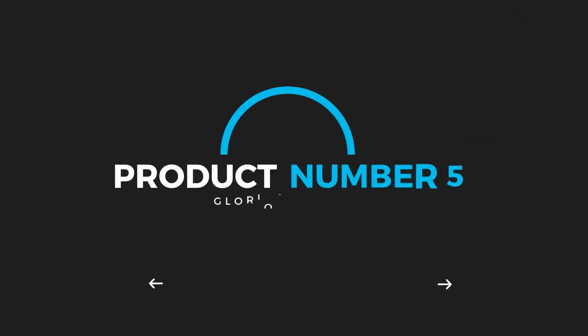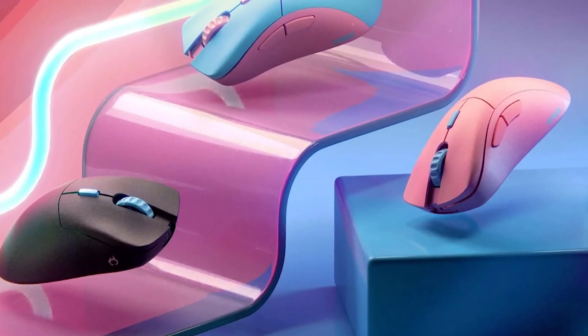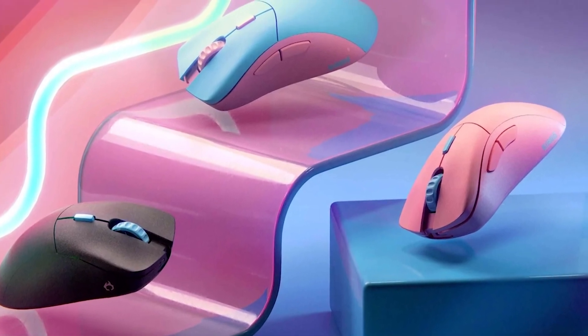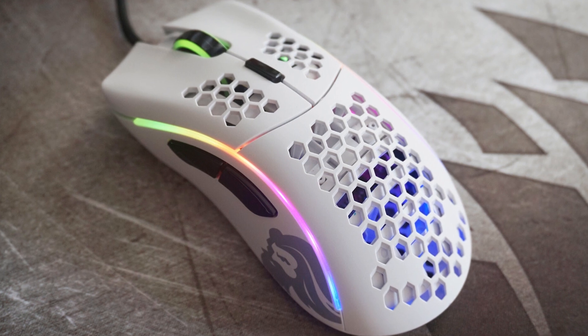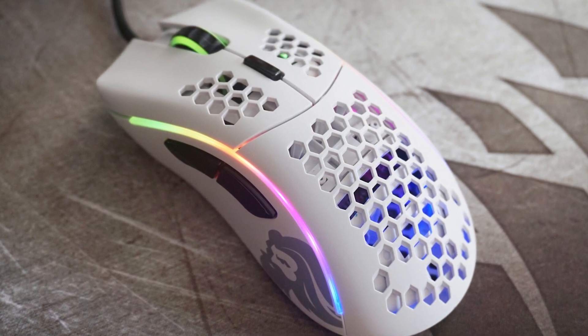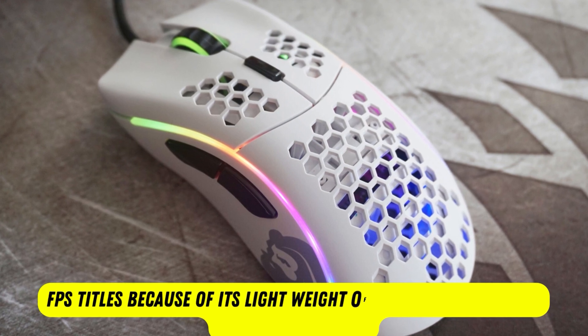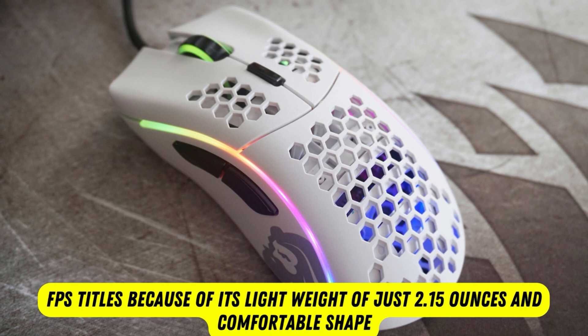Product number 5: Glorious Model D. If you're an FPS gamer, a lightweight mouse can really elevate your experience, making you never want to go back to a normal mouse again. The Glorious Model D is the best gaming mouse for FPS titles because of its lightweight of just 2.15 ounces and comfortable shape that'll fit righties with a palm or claw grip, as well as smaller hands.